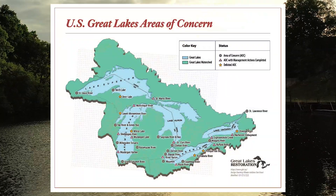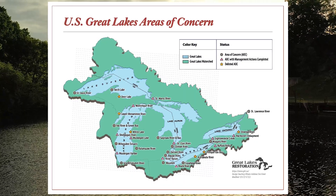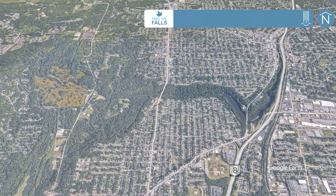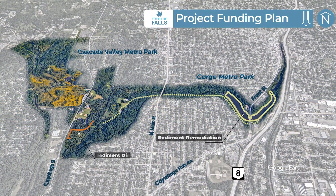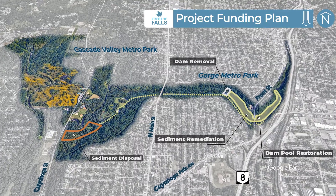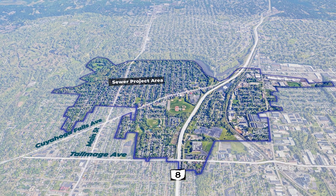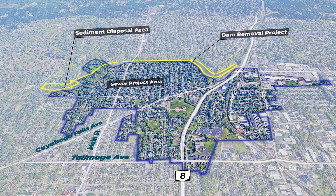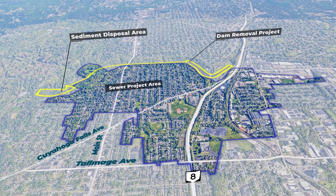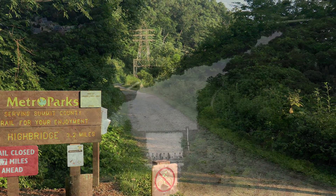The U.S. EPA intends to fund the majority of the project through the Great Lakes Restoration Initiative, and non-federal funds will also be required. A funding plan for sediment remediation, construction of the sediment disposal site, dam removal, and restoration of the dam pool is in progress. Meanwhile, the City of Akron's ongoing sewer system upgrade requires construction work in the same area. While both projects are being carefully planned and coordinated to minimize disruptions to the public, there will be park and trail closures over the next several years.